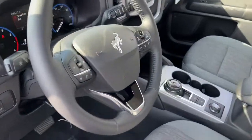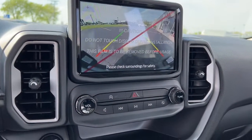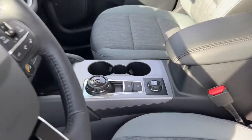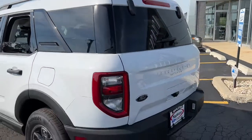The following are some of this vehicle's highlighted options: keyless entry, heated driver's seat, fog lamps, backup camera, 4x4, heated mirrors, satellite radio, remote engine start, iPod, MP3 input, lane-keeping assist.